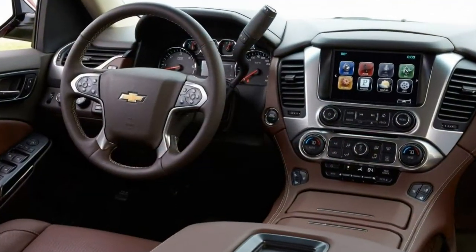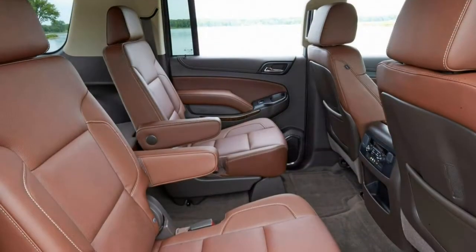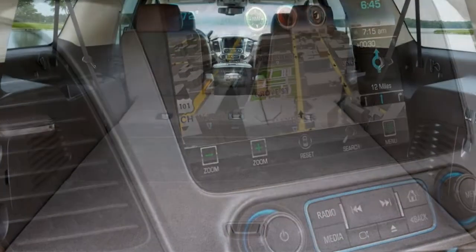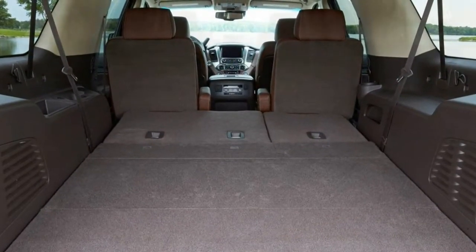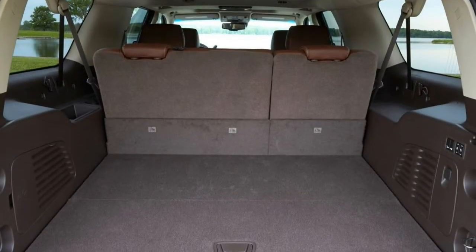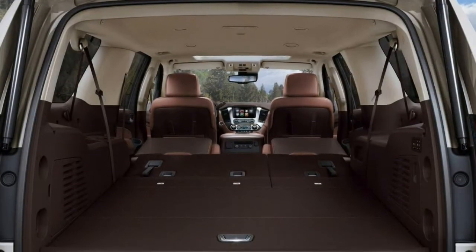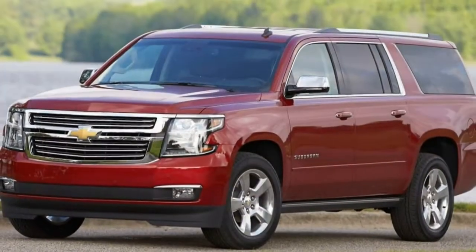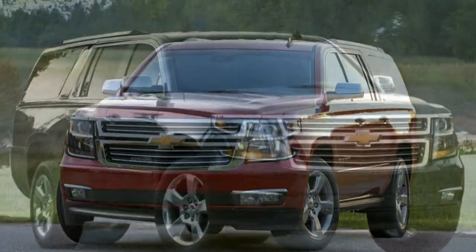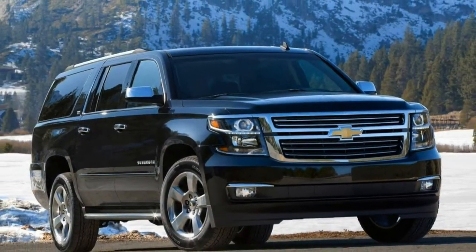Acceleration. Despite the sluggish gas pedal calibration, the 355-horsepower 5.3L V8 is up to the task of moving this four-wheel-drive Suburban. Even with its as-tested weight of nearly 5,900 pounds, this SUV needed only 7.2 seconds to reach 60 mph. Braking: Panic stops from 60 mph showed good stability, though braking distances were longer than some competitors' at 131 feet. The pedal felt solid and inspired confidence around town.